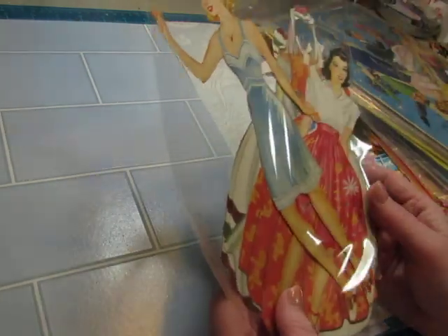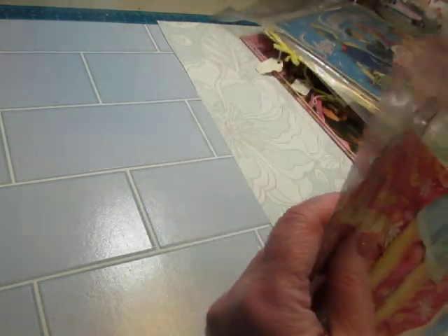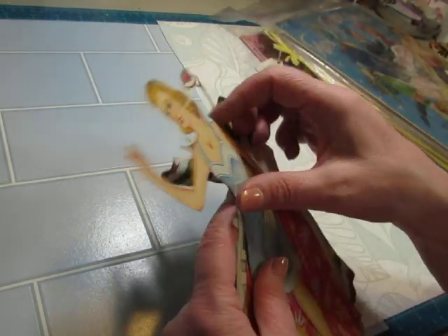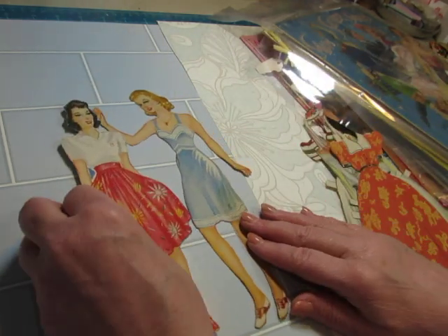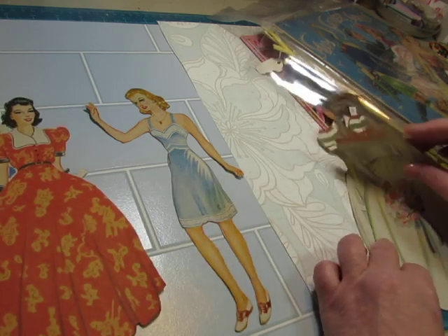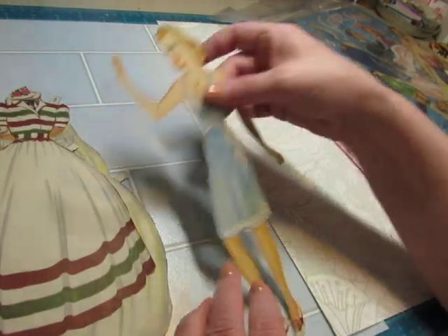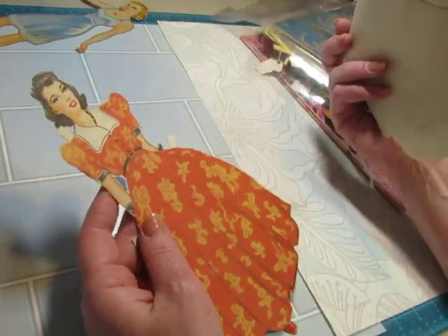This one is a couple of dolls — they're not movie stars or anything. There's not a lot of clothing here, and I don't even know if they came together. They were together in one bag. There's a dress, a wedding dress, and this one. This doll doesn't have any clothes, so I'm going to set her aside. These are just three outfits that go with this one.